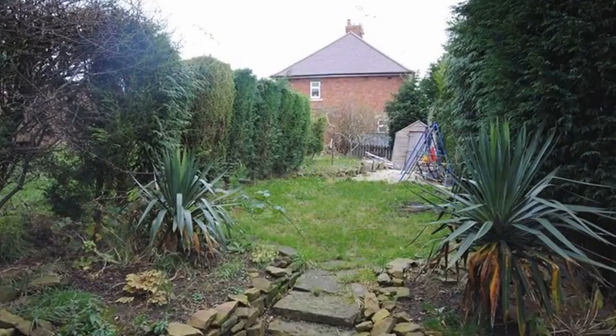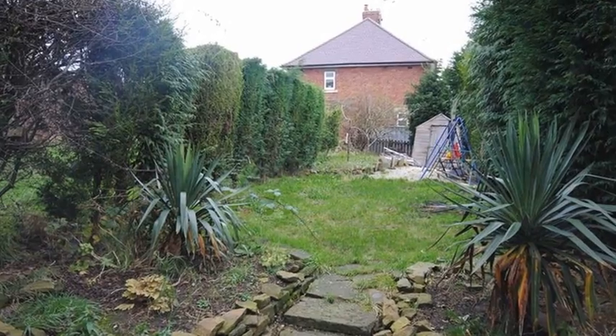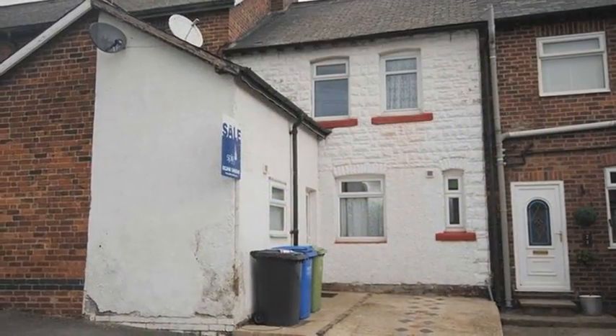Outside, the enclosed rear garden is mainly laid to lawn. For more information, please contact Spire today.